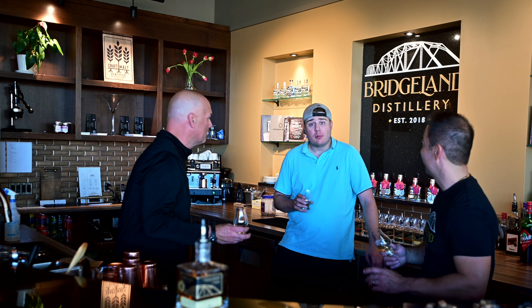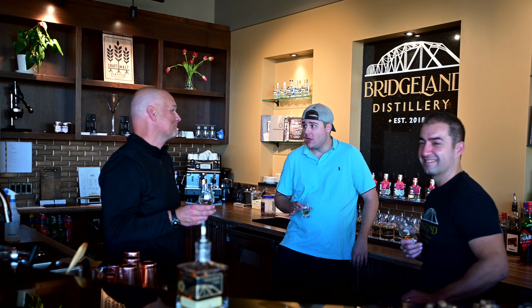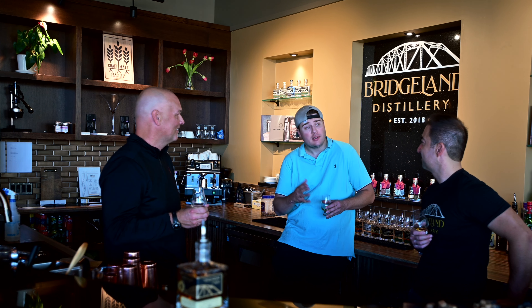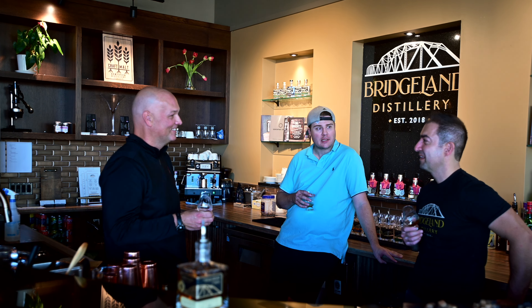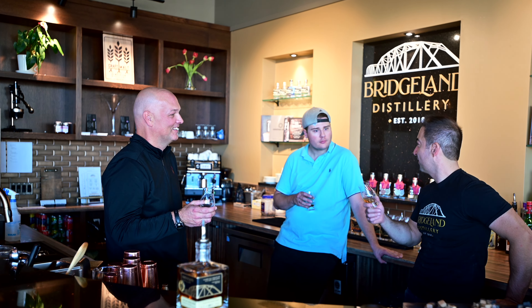All right guys, thank you so much for watching today's BTS of making the promotional video for these awesome two gentlemen. If you guys could just tell us a little bit about the distillery — how did you guys meet, when did this amazing establishment open? So Jacques and I met at a racecourse in the Okanagan.